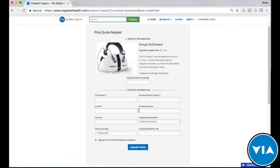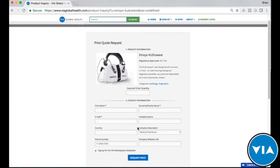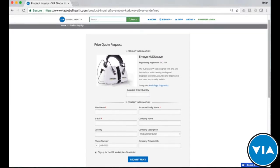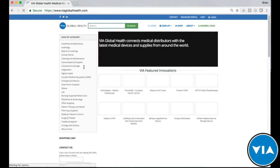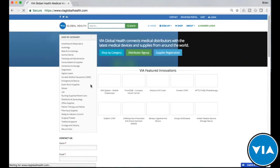If you are one of our verified distributors, you would not be taken to the quote page. Instead, you would be able to request an invoice directly on our website, and any leads that come through the form would be passed directly to you as per the typical process.